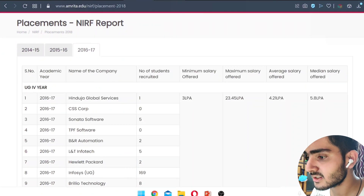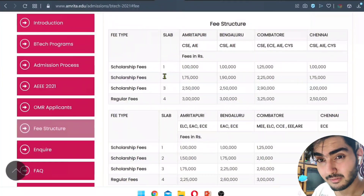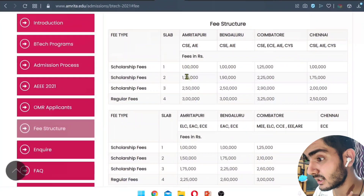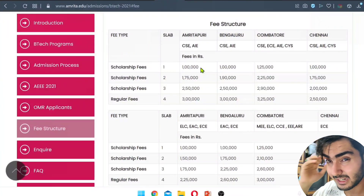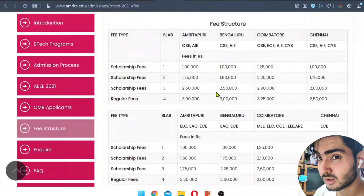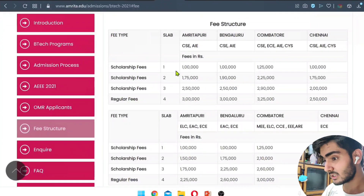Now let's talk about the fees structure. There are four scholarship slabs based on your rank — top 10, top 100, top 500, and general. Accordingly, your scholarship and fees are decided. However, these scholarship fees apply only for the first year. From the second year onwards, you need to maintain your rank in college semester exams — staying in the top 10 or top 100 — to continue receiving the scholarship; otherwise you'll be charged regular fees.